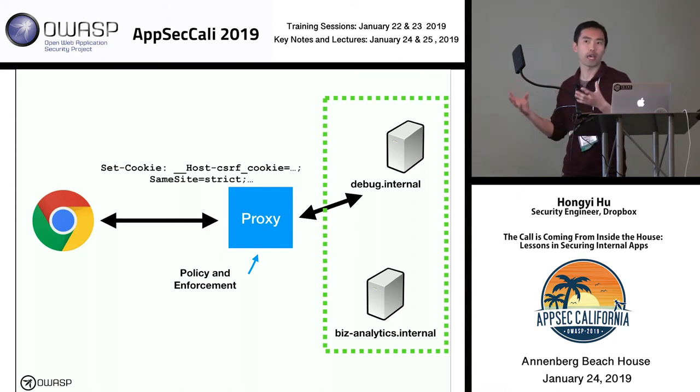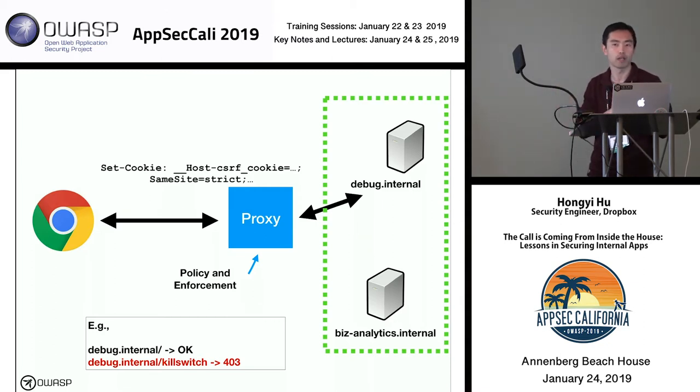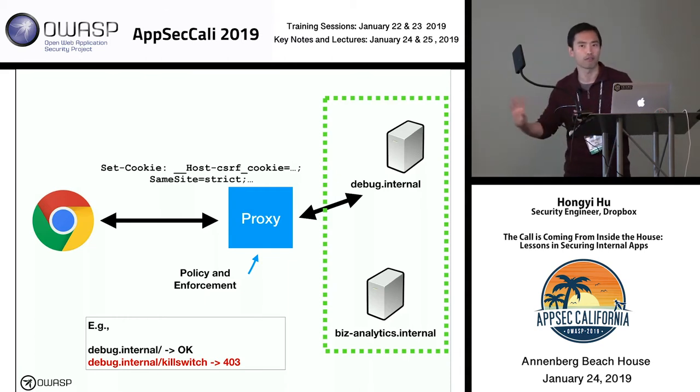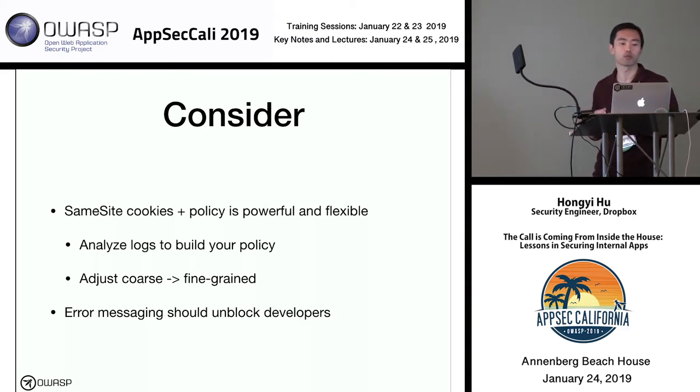Once we have this information, we want the proxy to decide whether to allow a cross-site request or not. We can build a policy for each application and enforce it at the proxy level. For example, for our debug application, going to the top-level page from a third-party site is fine, but going to the kill switch route should return a 403. This policy can be as coarse or as fine-grained as you want. We rolled this out internally and found it worked really well without a lot of work invested.